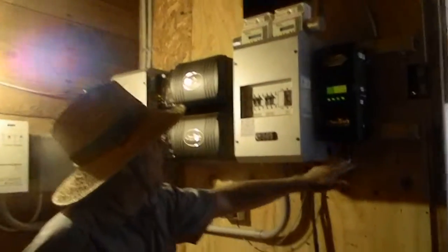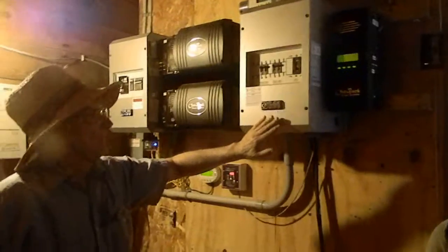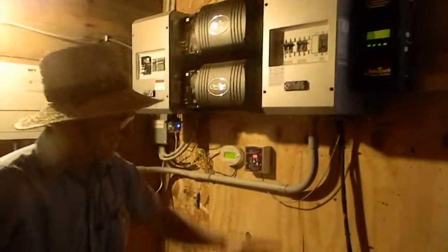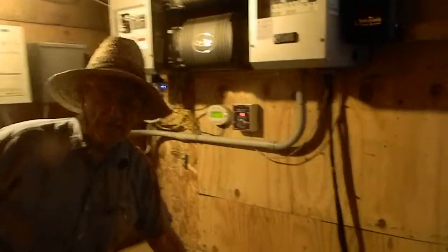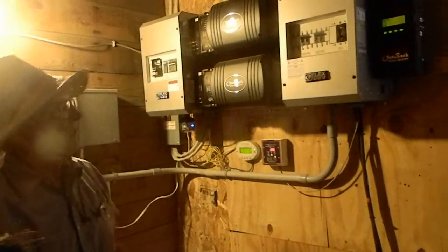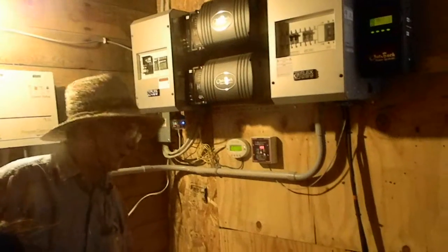These wires are coming from the solar panel and from the wind generator. It flows into this and this. And if there's too much electricity coming in, it won't go to the batteries. If you're drawing down the batteries too far, you damage them. So this also stops the batteries from being way drawn down.